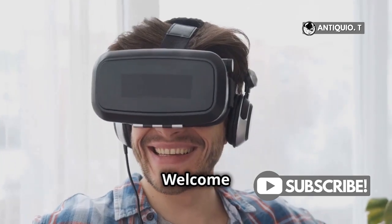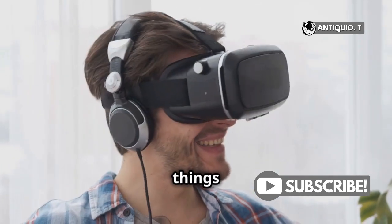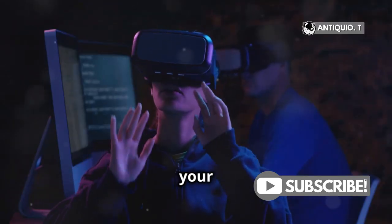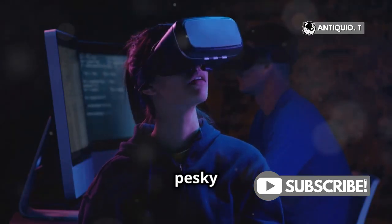Hey there, MetaQuest 3 users! Welcome back to our channel where we dive into all things VR. Today we're tackling a common issue that many of you have been facing. If you're here, your Quest 3 is probably stuck on that pesky loading screen.